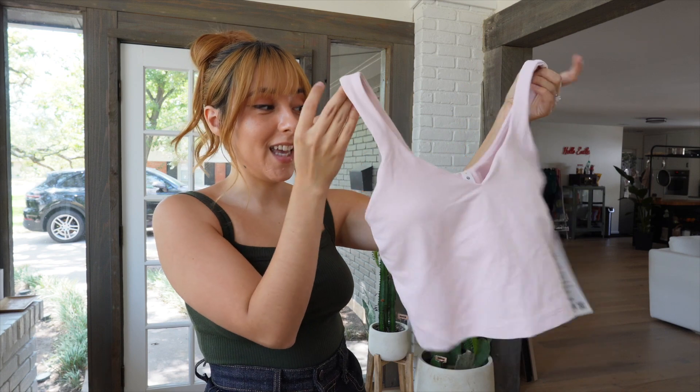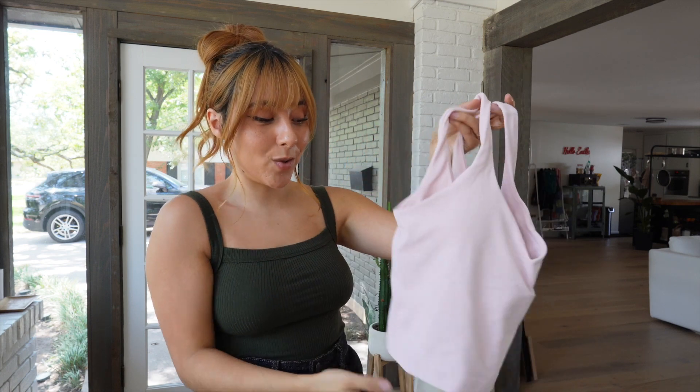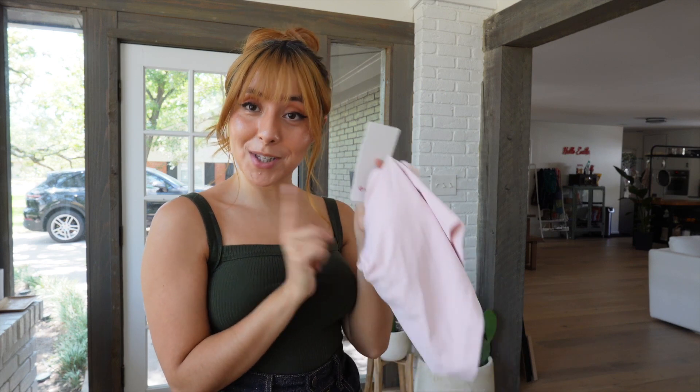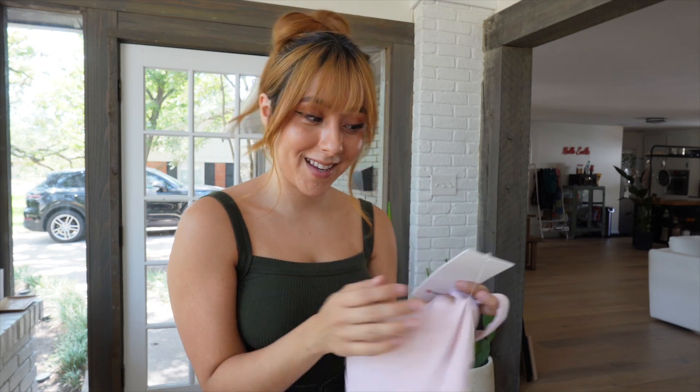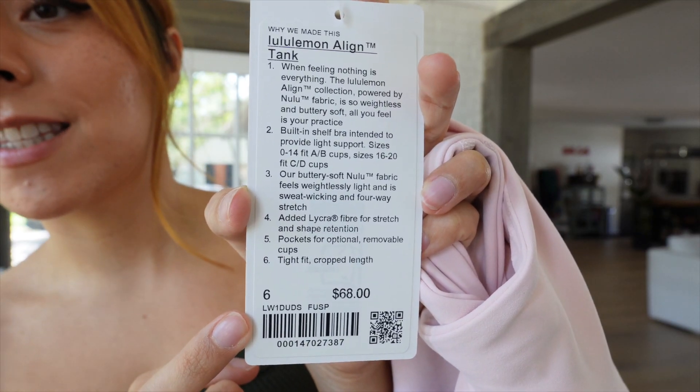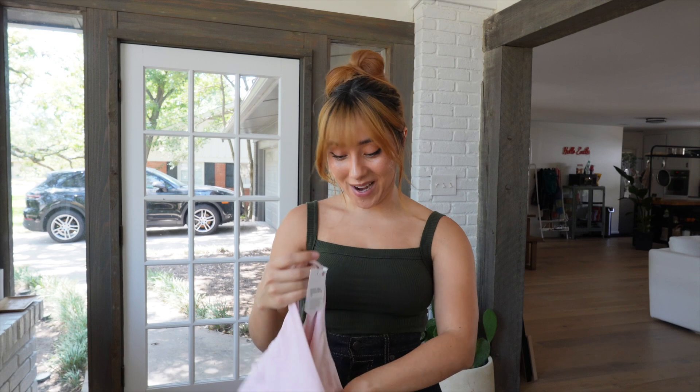Moving on to another color — I got the Align tank in flush pink. I already have like five of these, so I figured I'd just try a new color. I'm not typically one for pink but it's the year of Barbie so I'm inspired. I got my usual size 6 and it was $68.